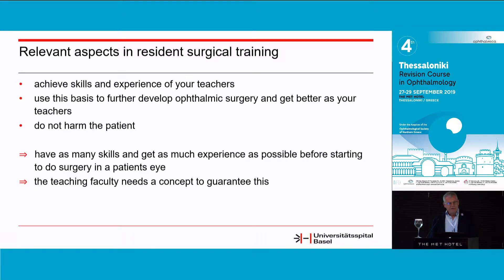In conclusion, this means we need a concept where as many skills and as much experience as possible are transferred to the resident and fellow before they start doing surgery in a real patient eye. This is a responsibility of the teaching faculty. These concepts need to be integrated in resident training — at least in Basel University they are not really established. There's still the opinion that you can only learn by doing, and I think this is a wrong concept.